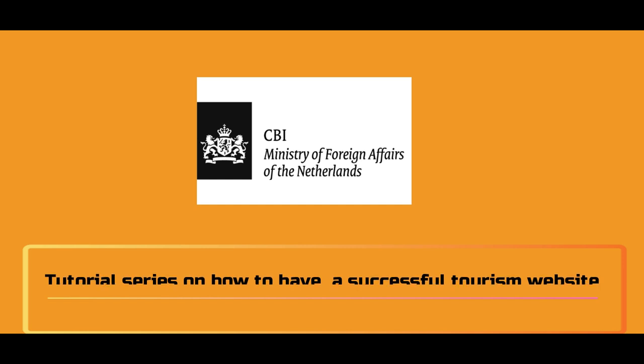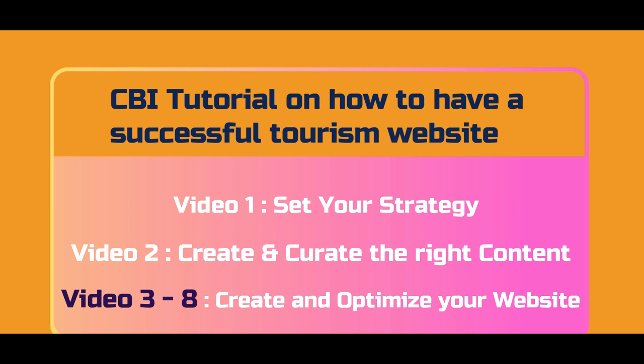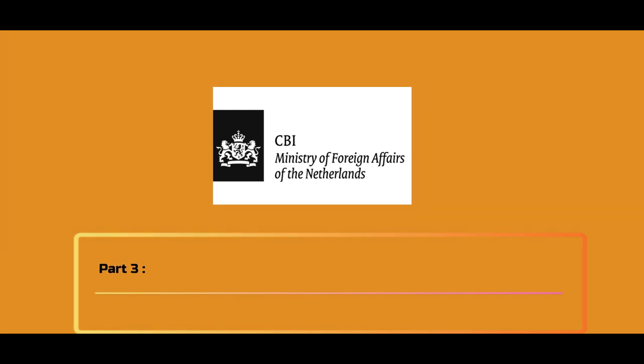Welcome. My name is Gero van der Graaf and we're here with CBI's tutorials on how to make a successful tourism website. This is part 3 and I'll explain what technical elements you need to guide a visitor to a booking.